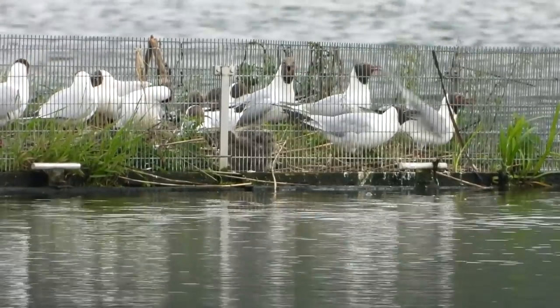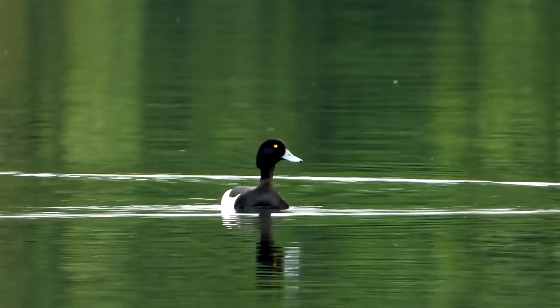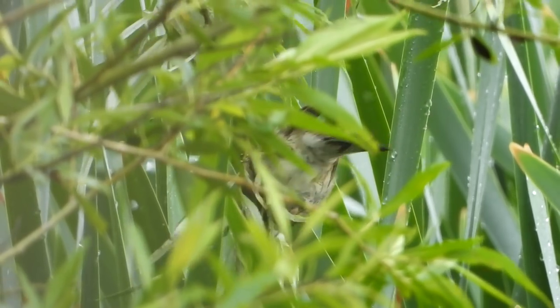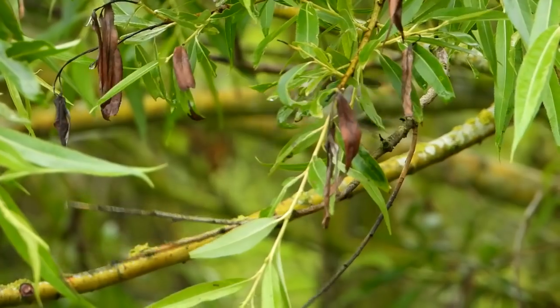We've settled in the rotary hide, just filming what comes by, like this male tufted duck. Little brown birds flit among the reeds and bushes — I think they're young reed buntings.